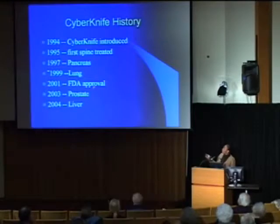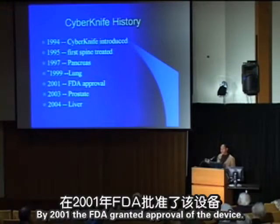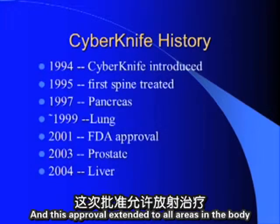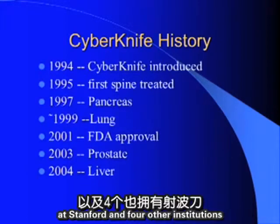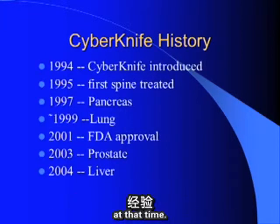We then began opening this up to treat lung tumors. By 2001, the FDA granted approval of the device for all areas in the body where radiation was indicated, largely based on our experience here at Stanford and four other institutions with early CyberKnife technology.